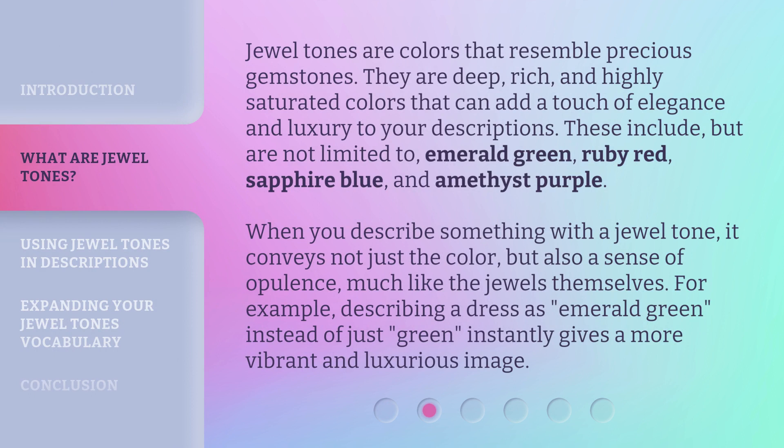Jewel tones are colors that resemble precious gemstones. They are deep, rich, and highly saturated colors that can add a touch of elegance and luxury to your descriptions. These include, but are not limited to, emerald green, ruby red, sapphire blue, and amethyst purple. When you describe something with a jewel tone, it conveys not just the color, but also a sense of opulence, much like the jewels themselves. For example, describing a dress as emerald green, instead of just green, instantly gives a more vibrant and luxurious image.